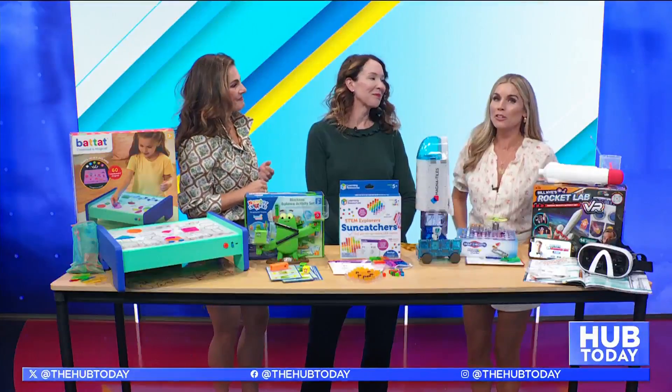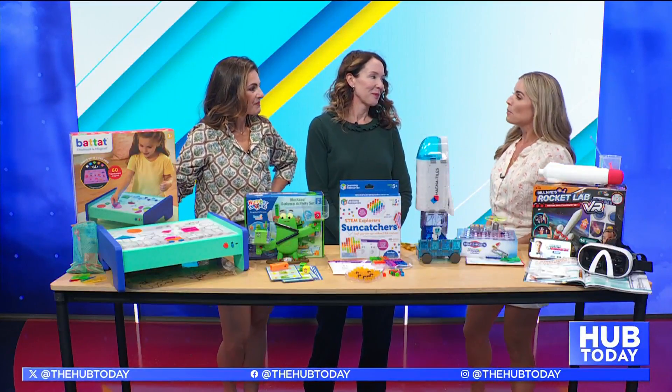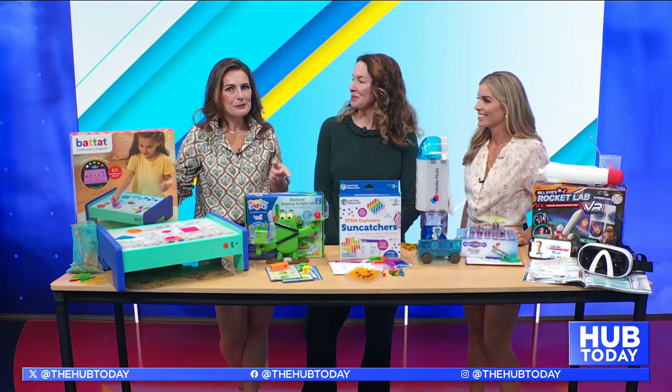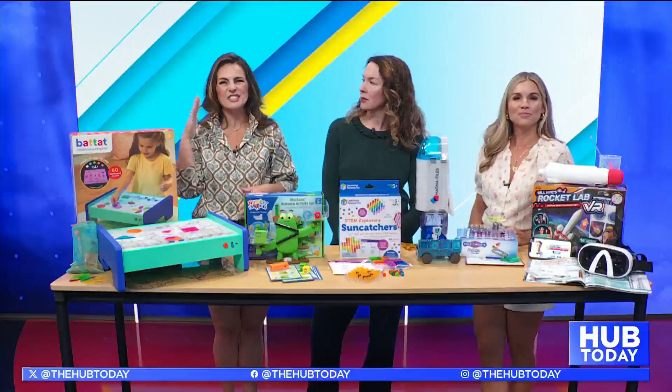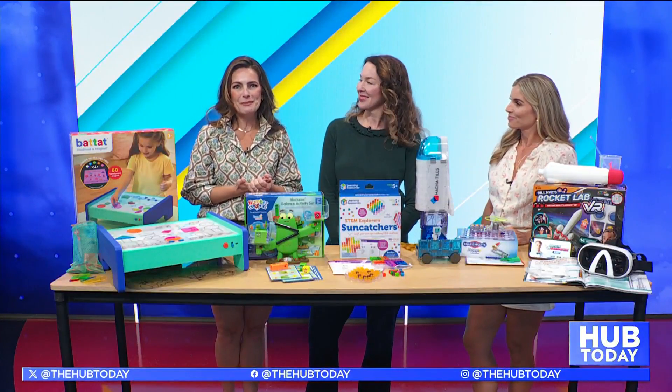It's back to school time for the kids and we know they're learning in the classroom, but when they come home we want to keep it going. If you're a parent looking to get screen time down, we have our friend Charlene Deloach here with some exciting toys that have an educational twist.